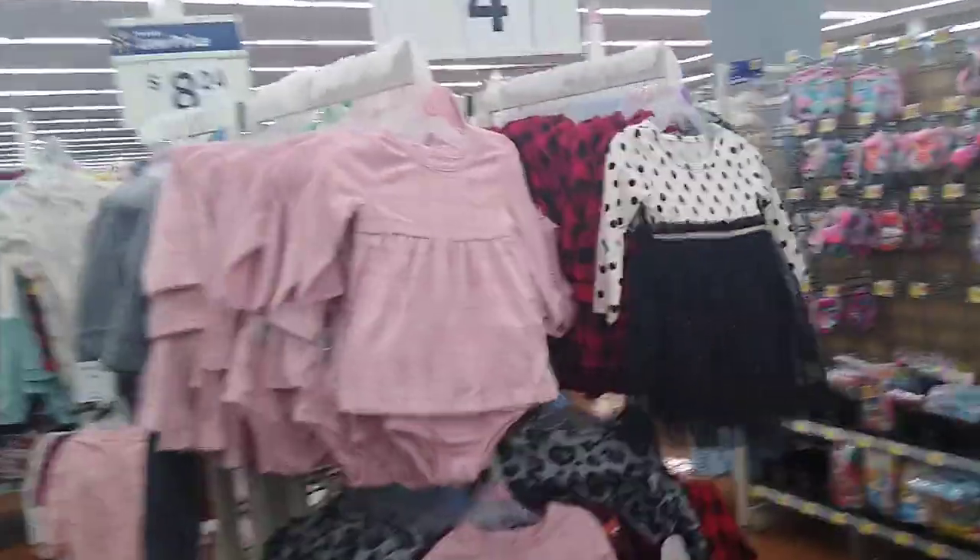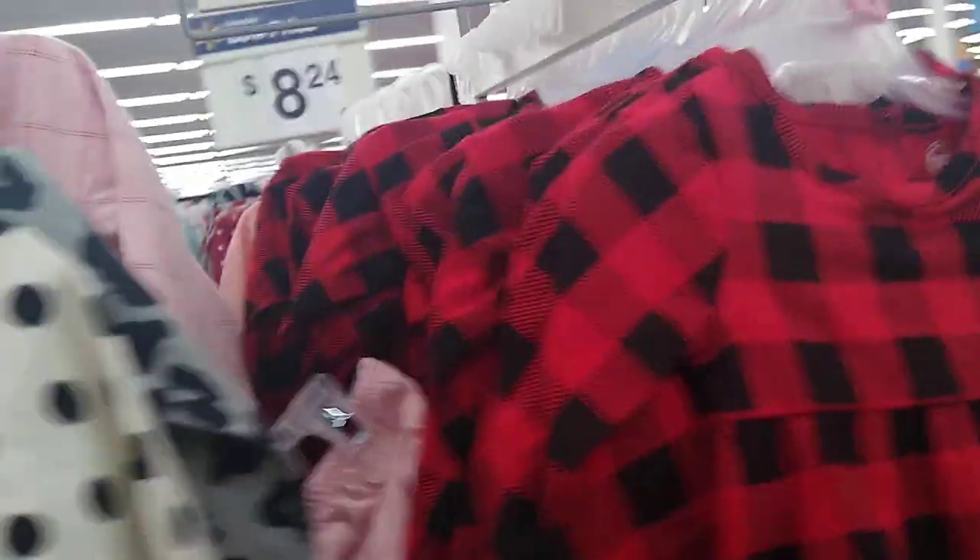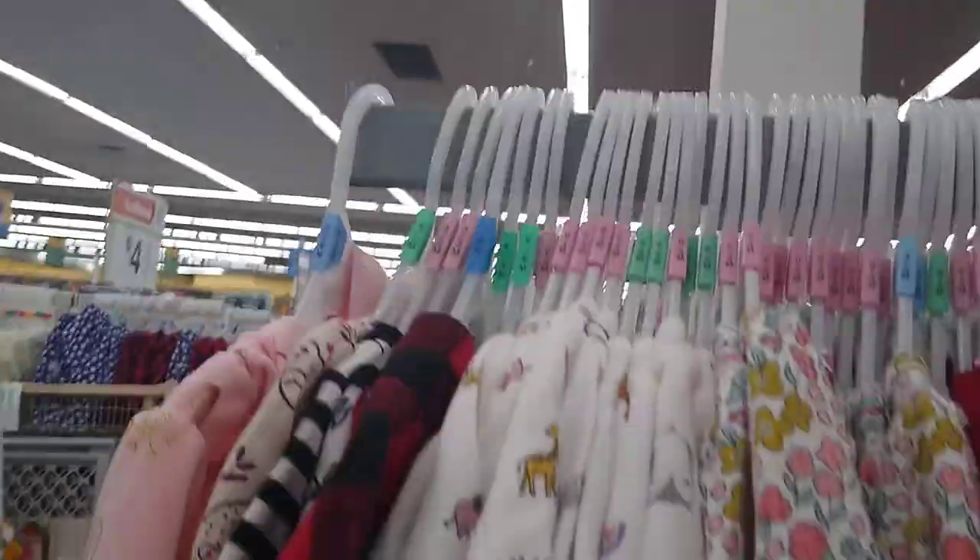They actually have some more cute dresses right here — four bucks. I'm actually going to get my daughter one; she wears 2T. Don't look like they have 2T though. This is real cute — I'm gonna have to go back to the front. This one is cute as well, the velvet. These are so cute, but my kids, it's not that small anymore, you guys. This also reminds me of Christmas — this is actually the reindeer one and that's $8.24 for all of these.